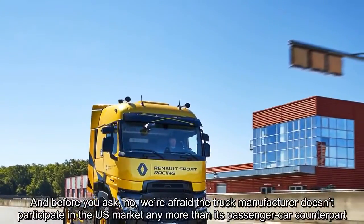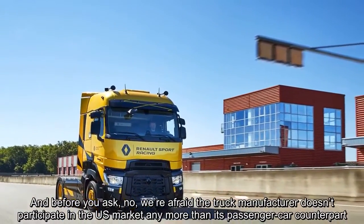And before you ask, no — we're afraid the truck manufacturer doesn't participate in the US market any more than its passenger car counterpart.